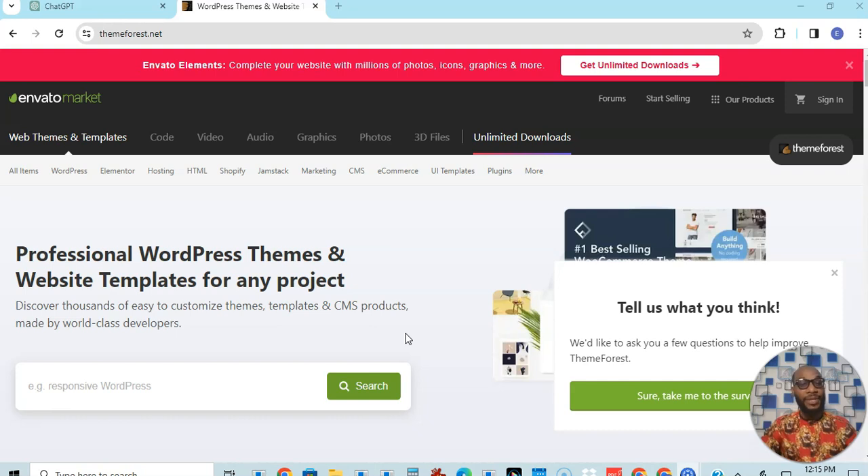The next thing is to just buy a theme and you're good to go. By the way, in the description of this video you are going to see a link that will bring you to the platform I'm about to show you. Please make sure you use that link so that you can get all the goodies that are already prepared for you.